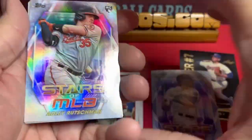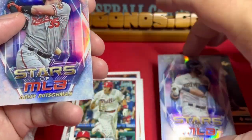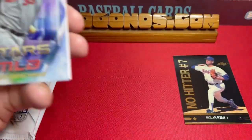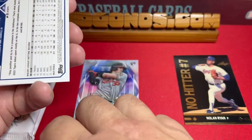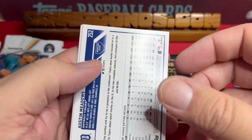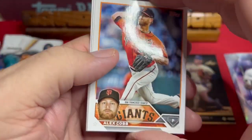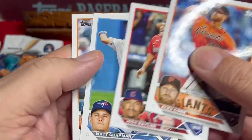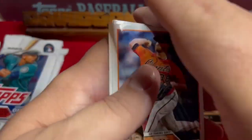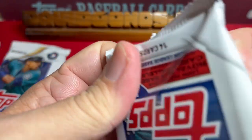Nice to get those — let's set them over here. The Chrome card and the Adley rookie. The rest of the pack has Alex Cobb, Josh Naylor, Matt Chapman, and Austin Meadows — a weird collation on those cards. But an Adley rookie right off the jump, that's pretty good!